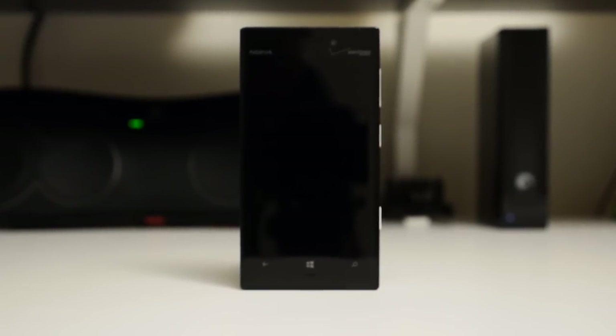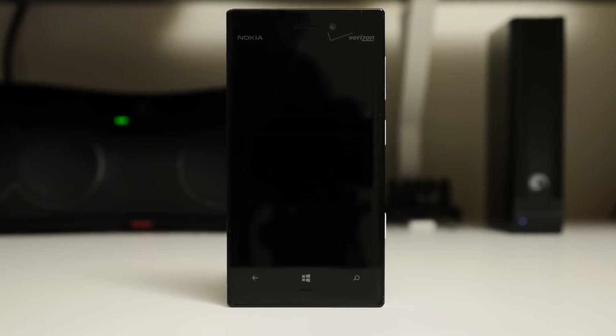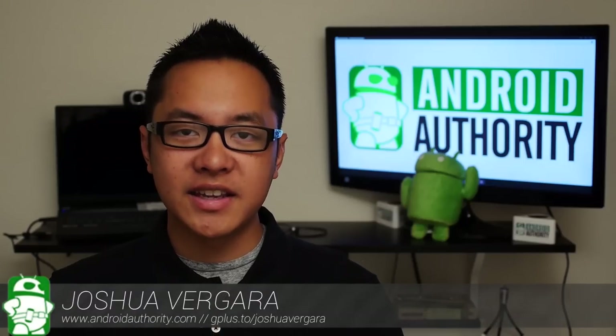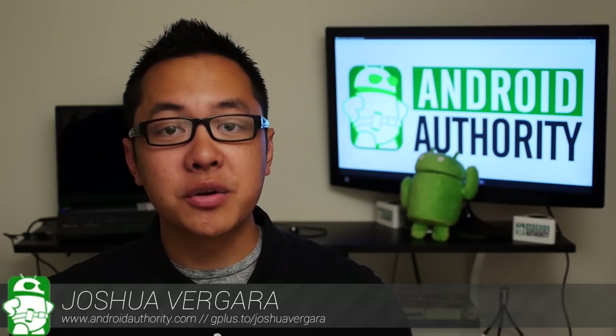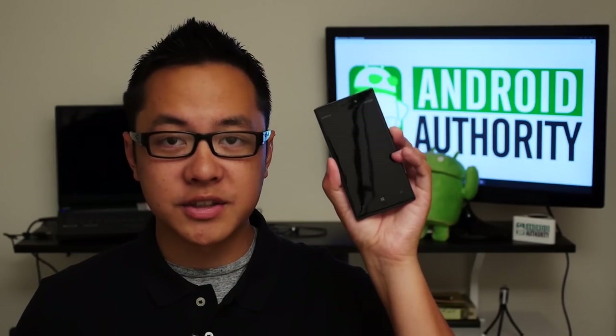It's been getting a lot of praise, and has even been called one of the best phones of the year. So this Android user wanted to know what all the fuss was about with this Windows phone. Hey, it's Josh Vergara from Android Authority, what's going on everybody? And this is the Nokia Lumia 928.